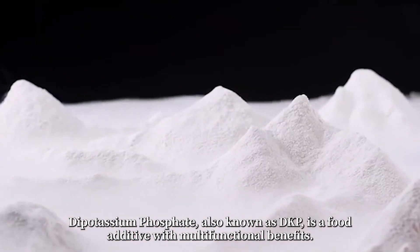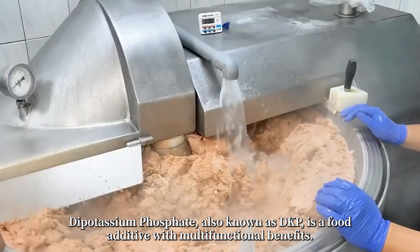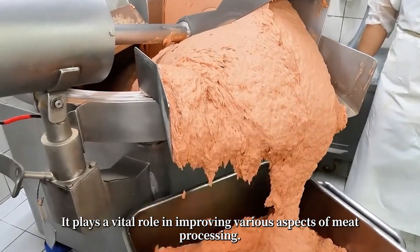Dipotassium phosphate, also known as DKP, is a food additive with multifunctional benefits. It plays a vital role in improving various aspects of meat processing.